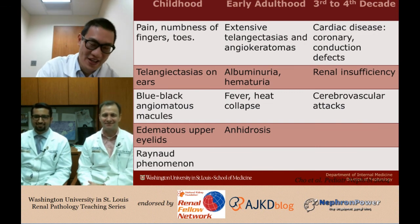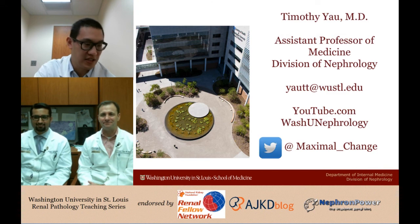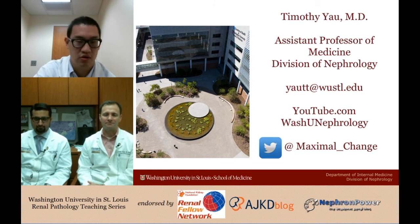It's a tough case, but a neat one to demonstrate some very interesting pathology. Thanks to Joe and Usman for doing this. You know where to follow us — email with any suggestions, follow our YouTube channel and Twitter. We'll see you guys next month.